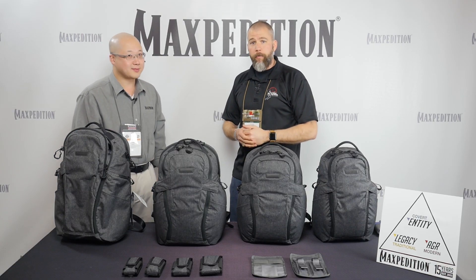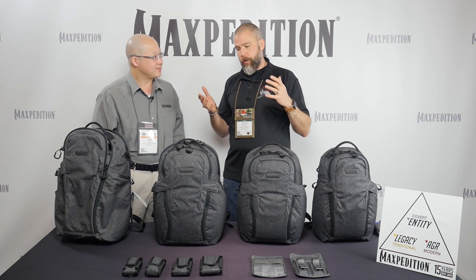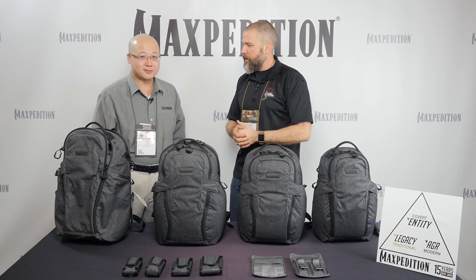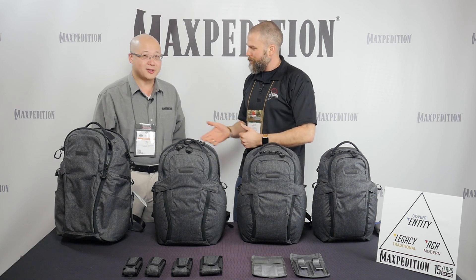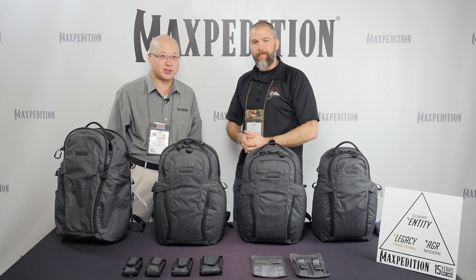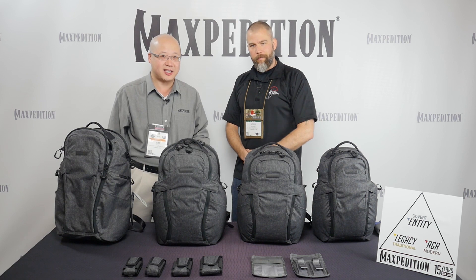This is John McQuay with 8541 Tactical and we're here in the Maxpedition booth with Tim. Tim's going to talk to us a little bit about the new Entity line of packs that they are coming out with this year. Maxpedition is celebrating its 15th anniversary this year and with that they're introducing a new product line called Entity.